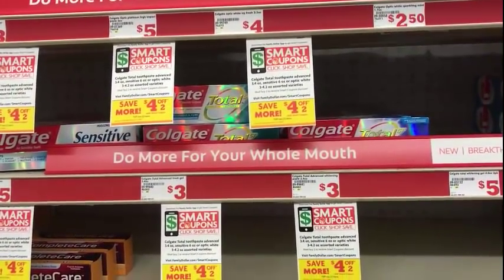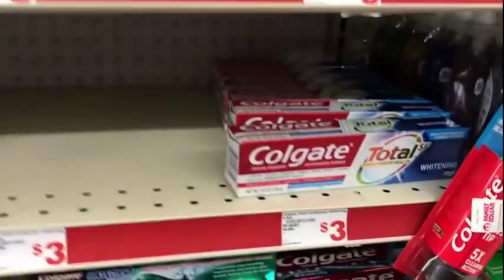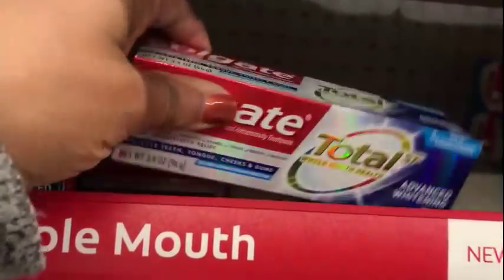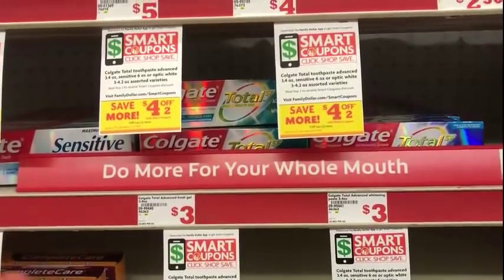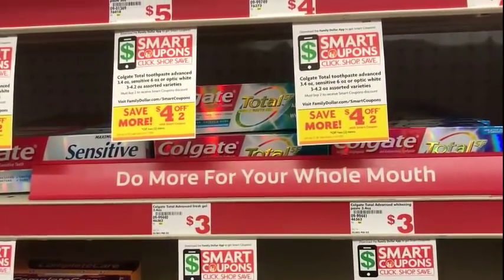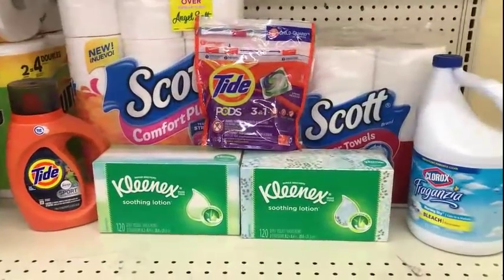We also have a $4 off two Colgate toothpaste coupon for these $3 ones — the 3.4-ounce size, not the 4.8-ounce. You'll pay $6 out of pocket for both, use the $4 coupon, and it'll be $2 — a dollar each.